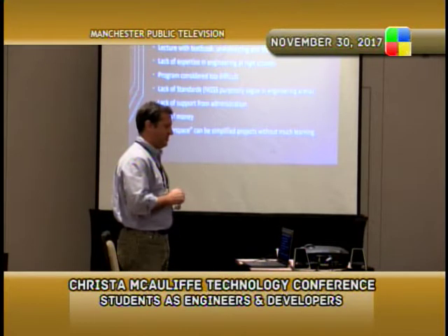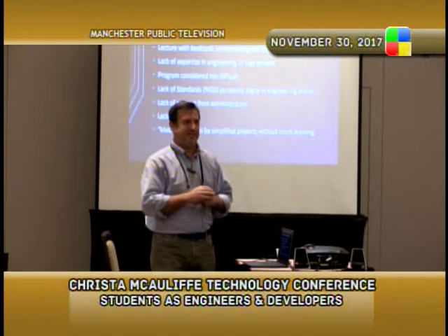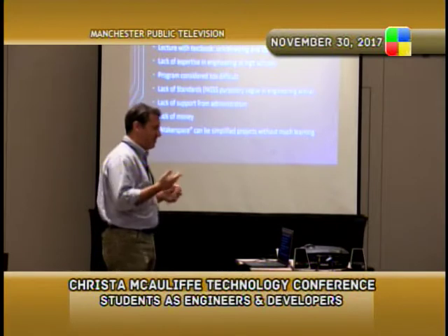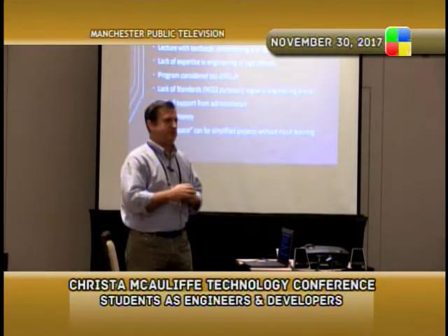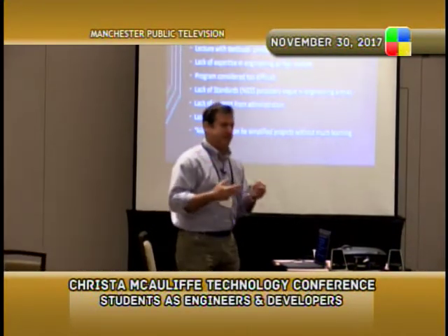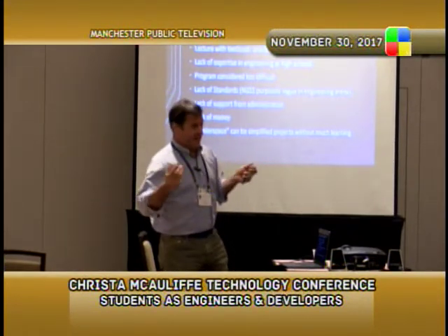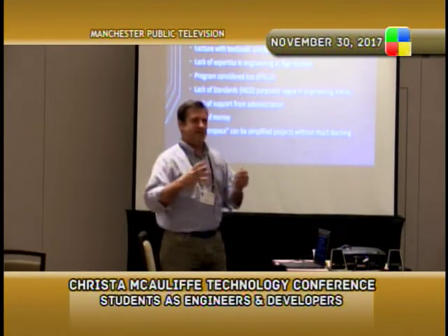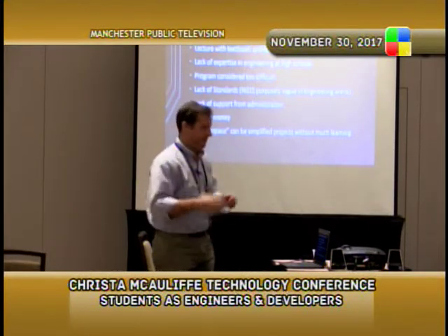People think that engineering programs are going to take tens of thousands of dollars to get started — they really don't. As a result, a lot of schools are going to the makerspace concept. Makerspaces are wonderful; it's a great start into engineering at the high school level. One of the problems though is makerspaces tend to be unsupervised. Kids come up with their own projects and sometimes they're too simple or too complicated, and the person manning the space doesn't always have the expertise to guide them.